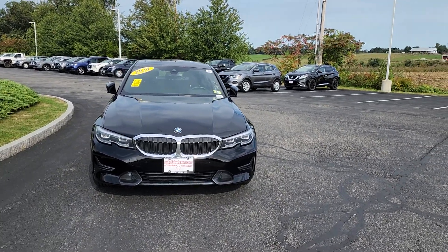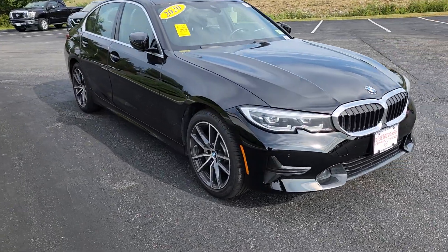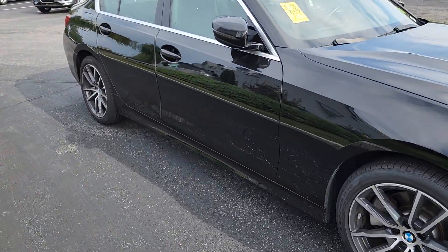Hey everybody, want to show you this beautiful 2020 BMW 330. Nice black color, beautiful alloy rims throughout.